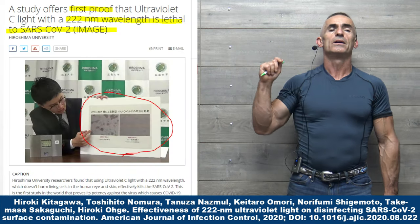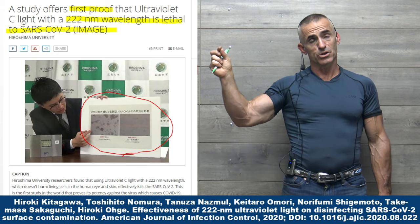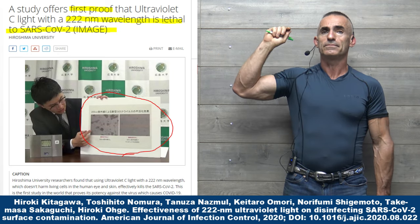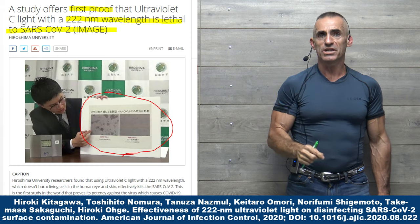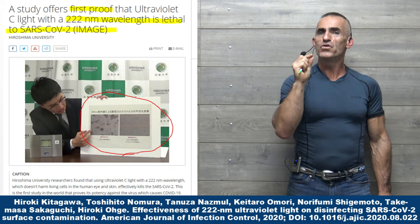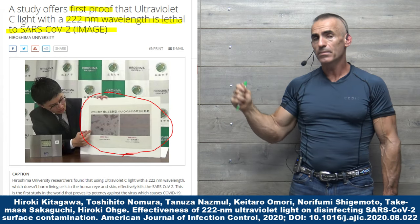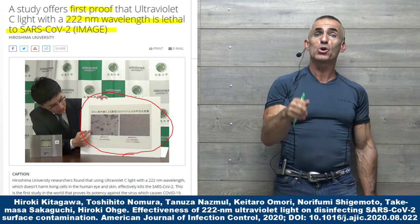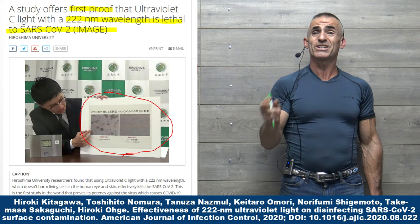Let us bring our attention to a researcher from Hiroshima University. What they are showing us with these two photo slides is the outcome of exposing SARS-CoV-2 to 30 seconds of UVC light at the 222 nanometer wavelength. The outcome: a 99.7% reduction of the active SARS-CoV-2 virus.